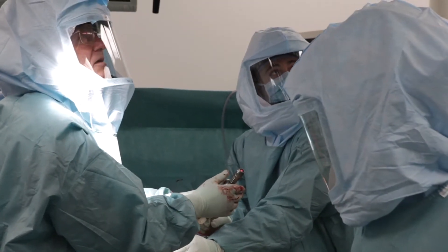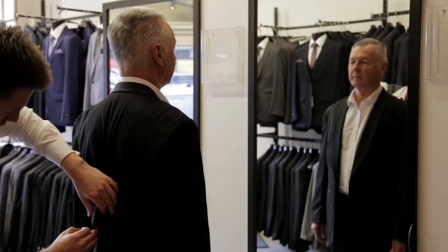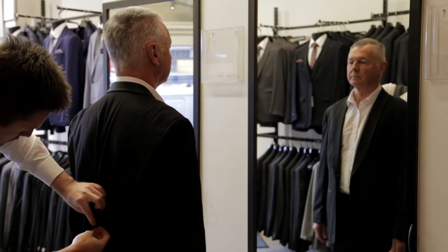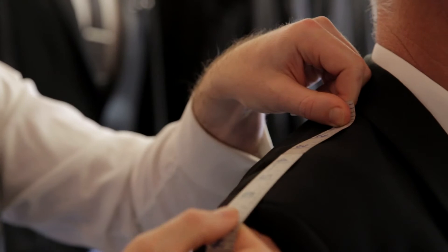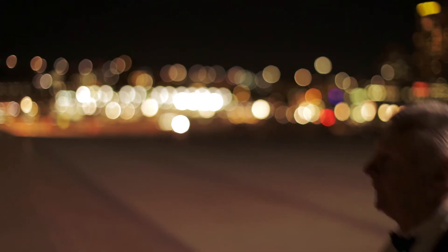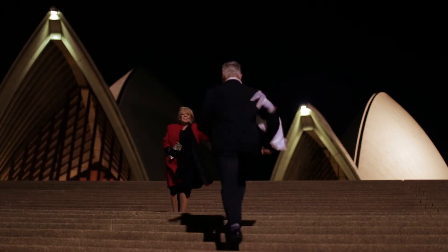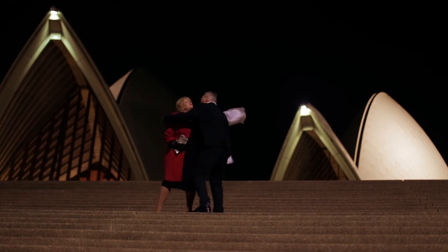As well as a 3D printed customized guide, with this guide and the use of a laser targeted system, the surgeon is able to achieve your personalized implant position during your operation.